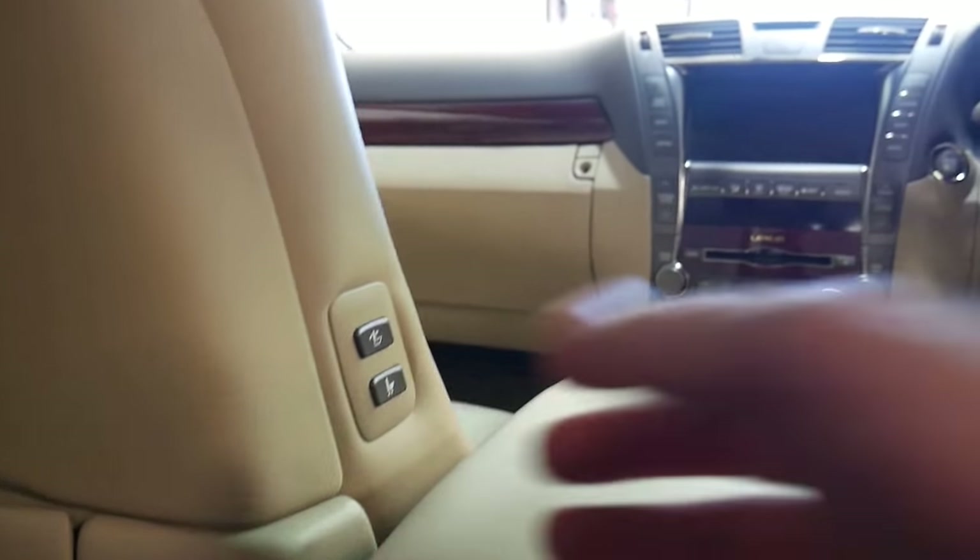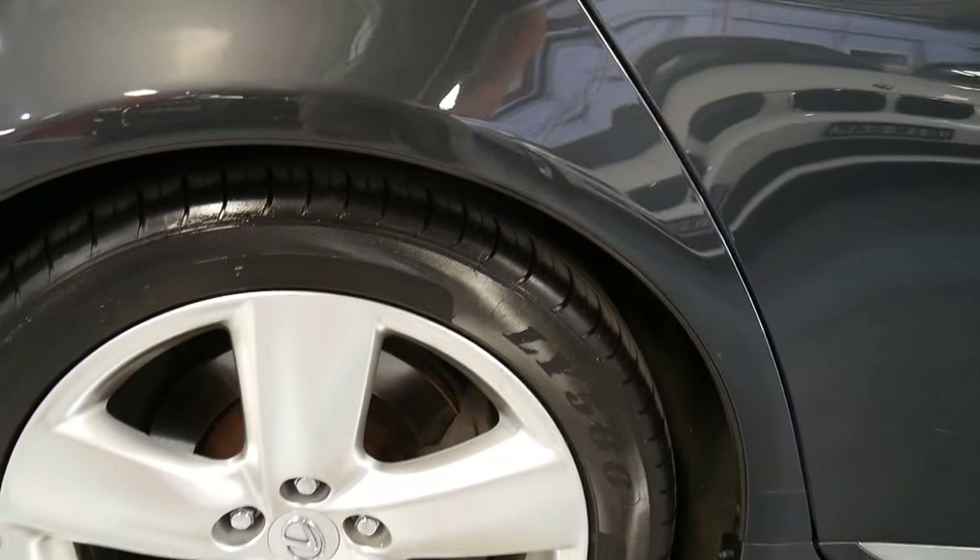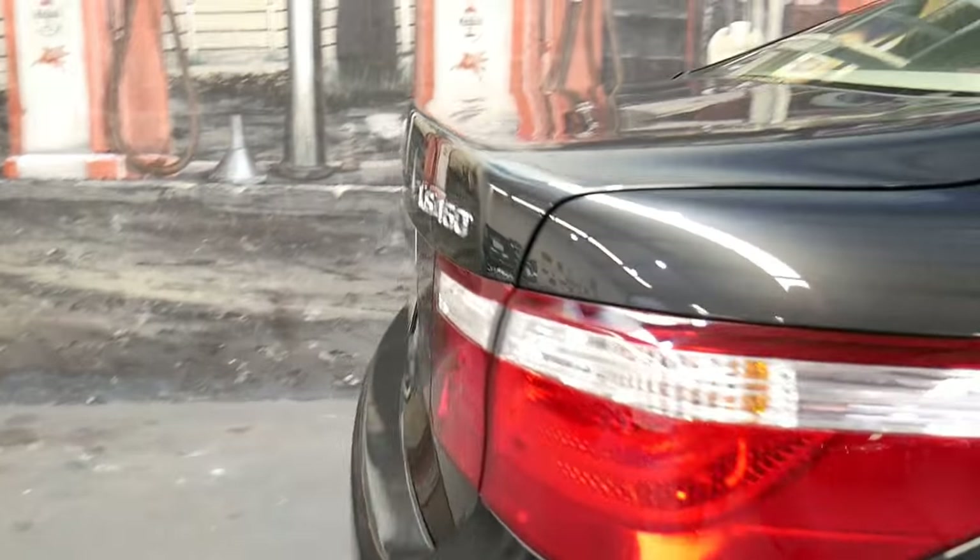You can even put the seat forward and backwards, whether you're in the back or the front, to allow rear passengers to get in and out. In Asia, a lot of these cars are used as limousines. You've also got keyless entry, keyless start, and beautiful big alloy wheels. This is the car you'd want for a long drive — it's just ridiculous how good these are.